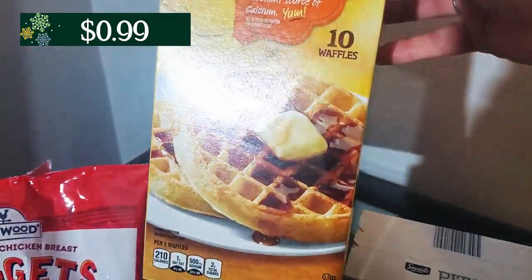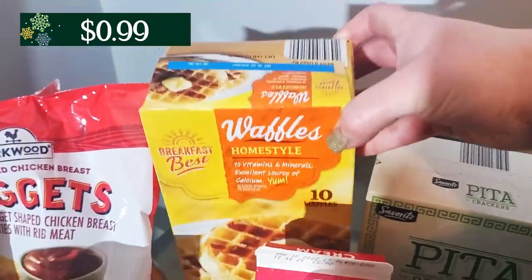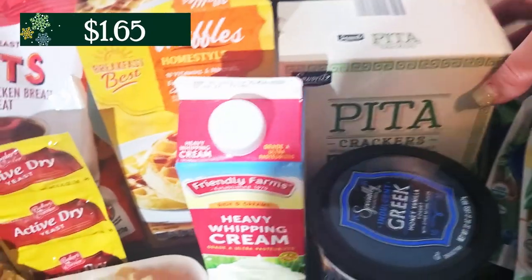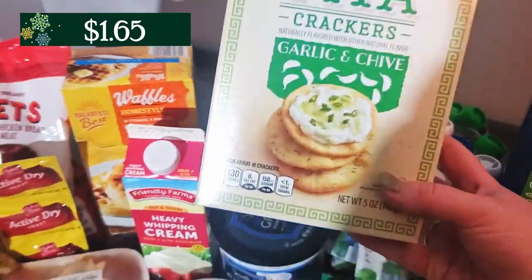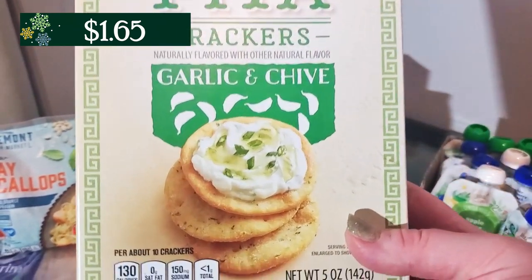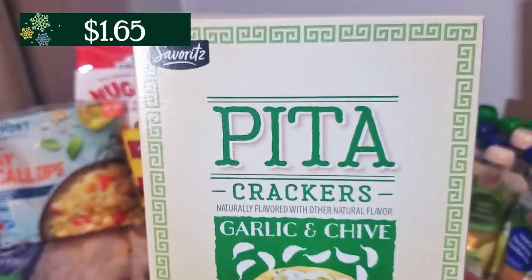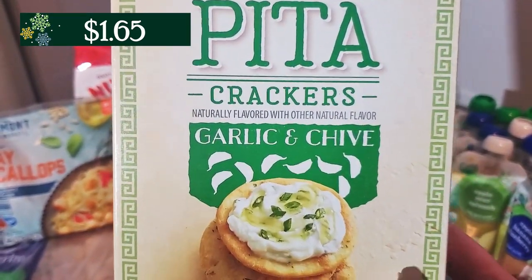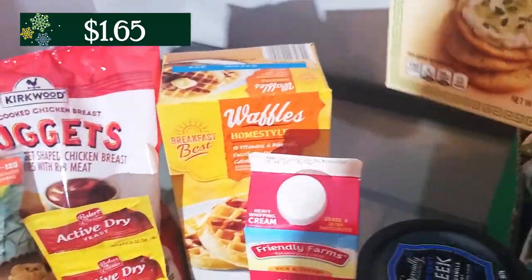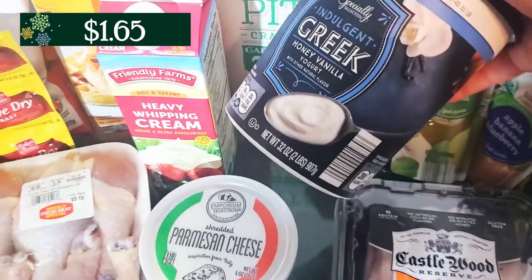I also grabbed some of these frozen waffles — these are for my son for his breakfast. Behind these, I grabbed some of these pita crackers. They have these and then they have like the sea salt flavors. I've never tried these ones before — they look a little different than pita chips, they're more like crackers. We're going to try them out and see if they're good. They were out of the club crackers which I normally buy, so that's why I grabbed those instead.